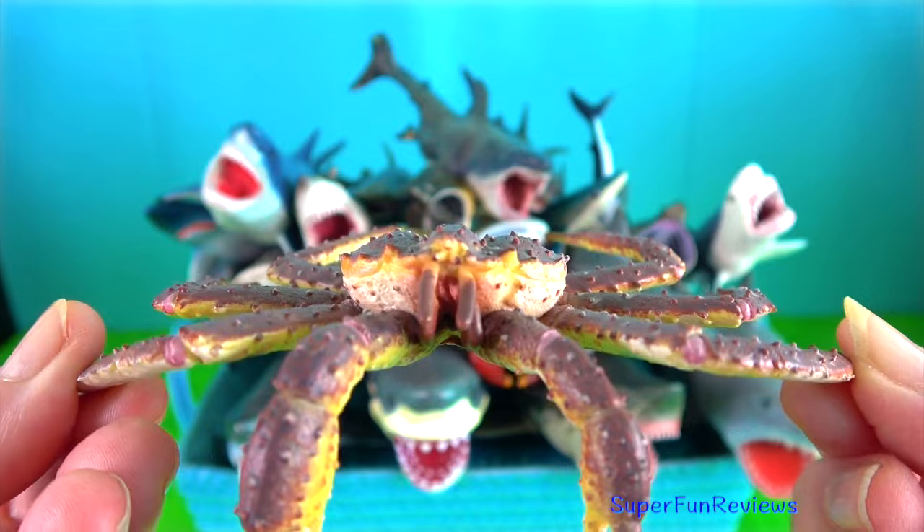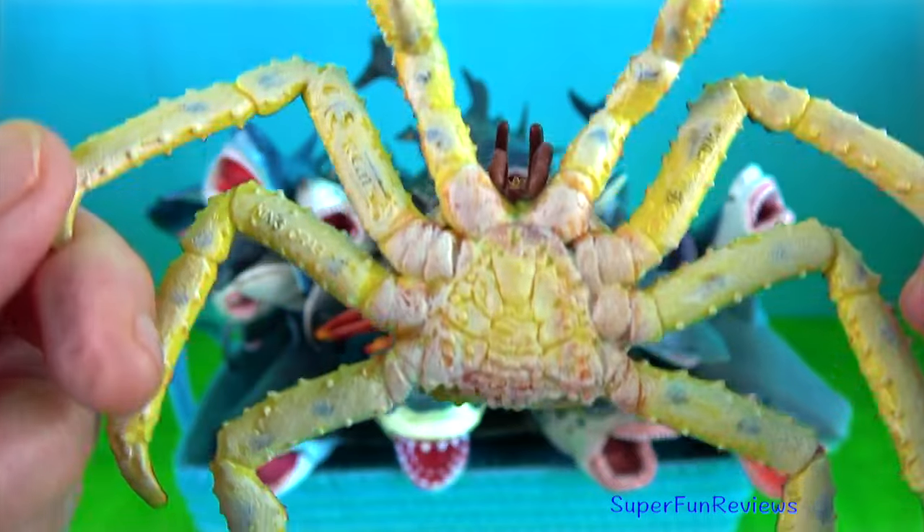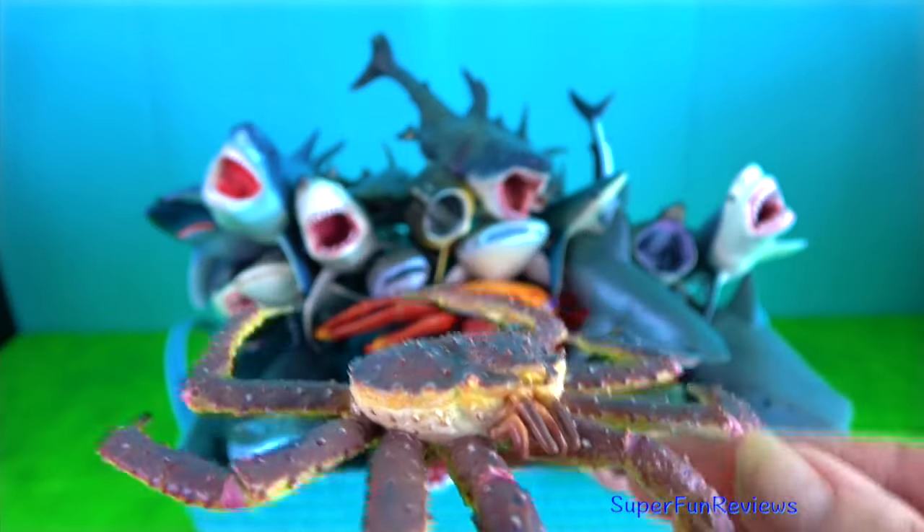King crab — they are a taxon of decapod crustaceans, chiefly found in cold seas.